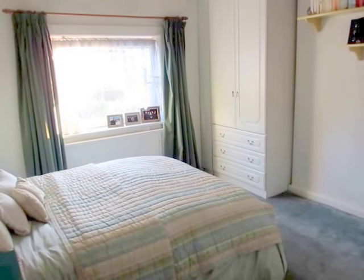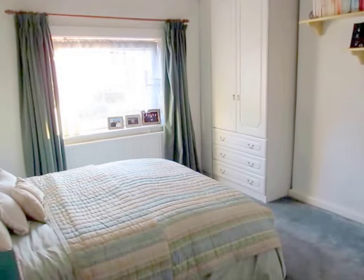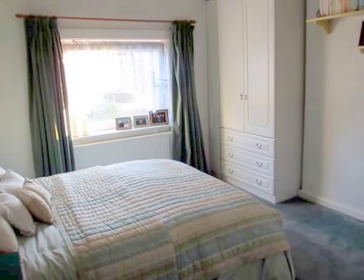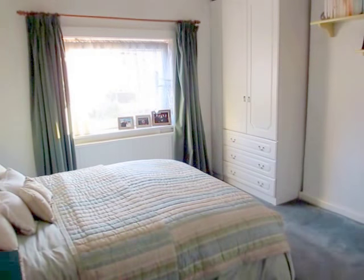Hello everybody, it's Debbie here. It's day 8 of the 30 bags in 30 days challenge as set by the absolutely amazing Sophia from the My Great Challenge YouTube channel.